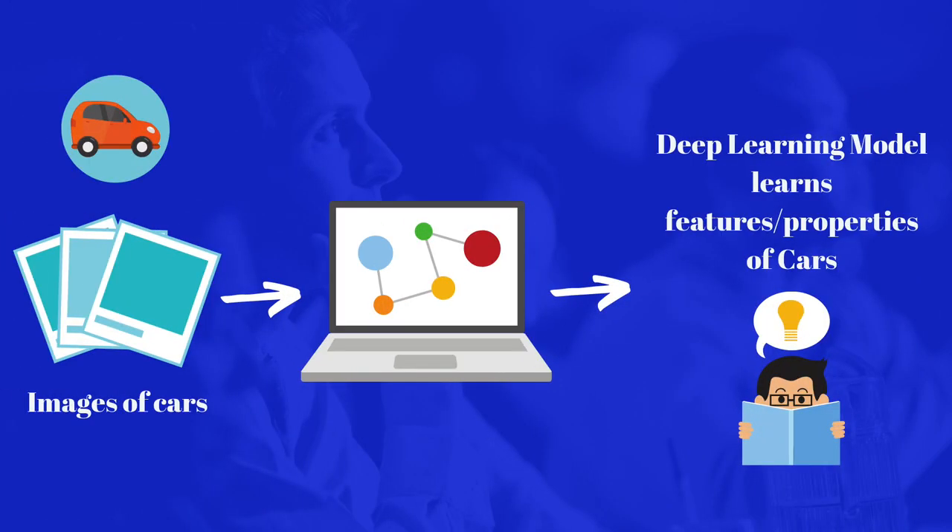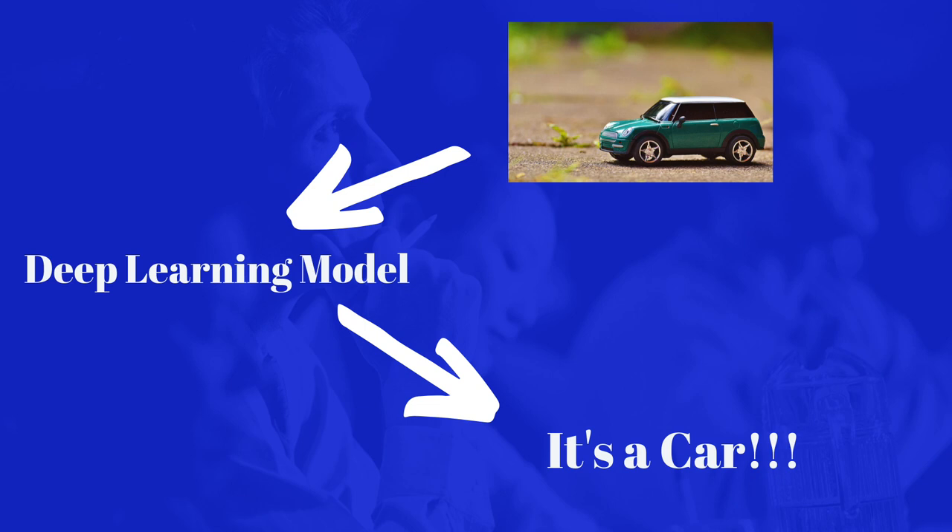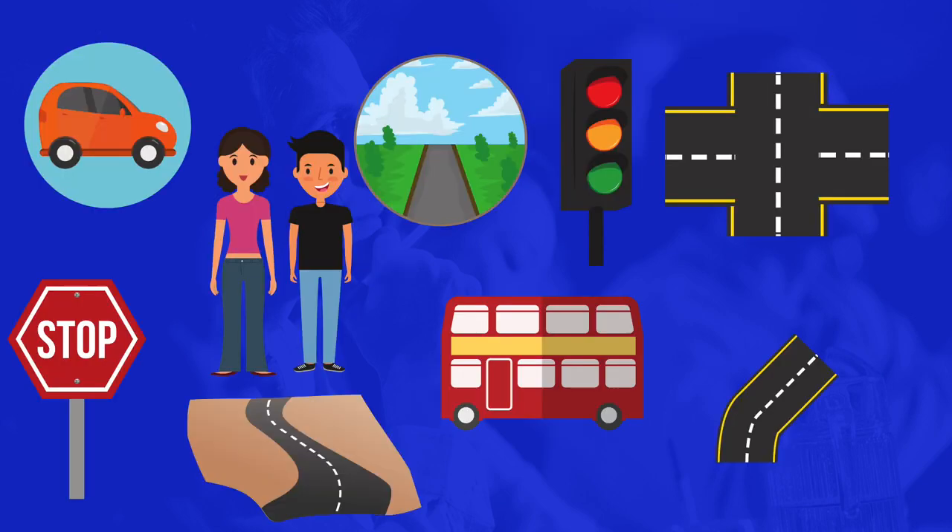Here's a really simplified example of how Tesla uses deep learning to train models to identify cars. It starts off by feeding tons of different images of cars to the model. The model then uses deep learning to understand how to identify cars — it learns the different features that cars have which are unique to them, such as having four wheels, having doors, and so on. Once the model is sufficiently trained, you can introduce a brand new image of a car that the model has never seen before and the model will be able to identify that it is in fact a car. This process is repeated for everything else a car should be able to identify, such as stop signs and pedestrians.